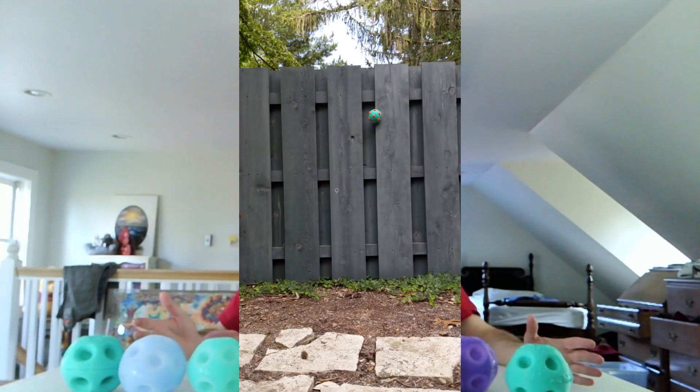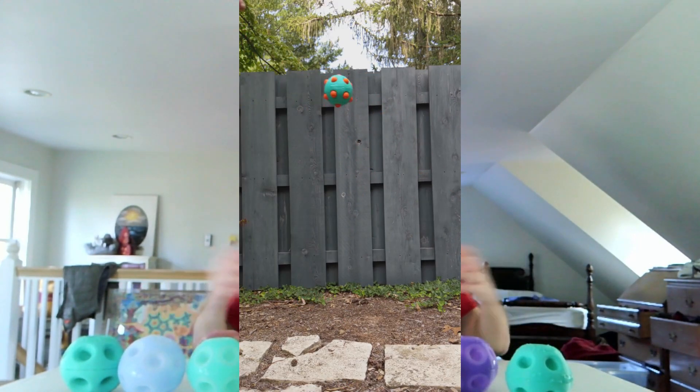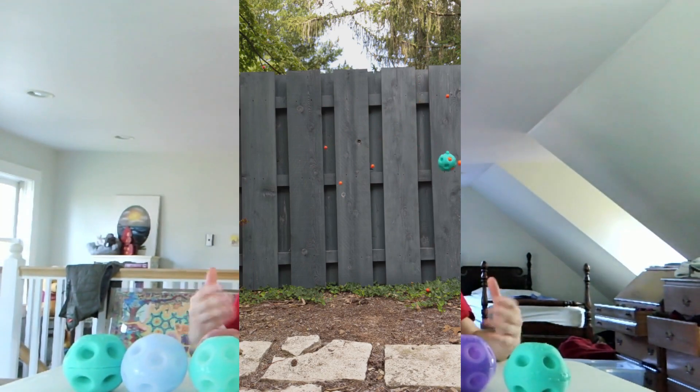The Frag Ball Christmas Sale runs through November, and you can order any Frag Ball that you like for $10 off, and it will ship in time for Christmas.